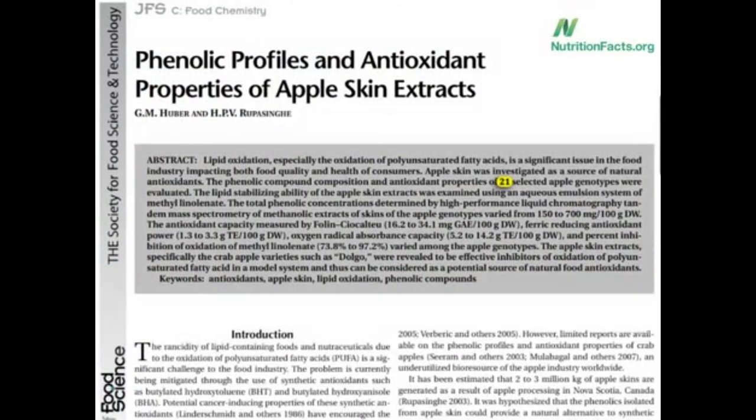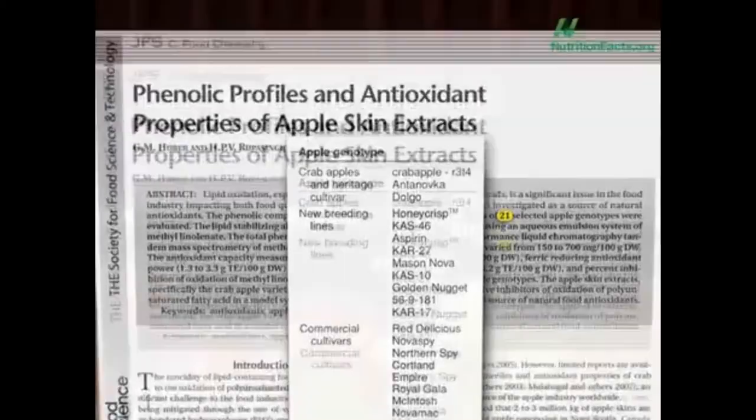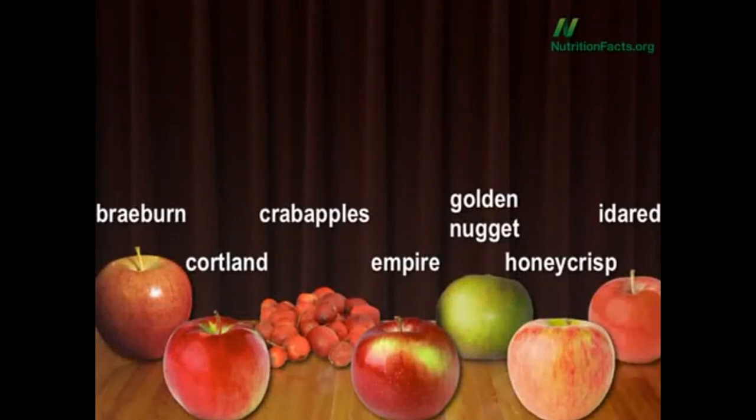Twenty-one different varieties have now been tested. I mean, why bite into a Red Delicious when you can bite into a good old 56.9181 apple? There are actually 7,500 different types of apples, but let's look at some crowd favorites.